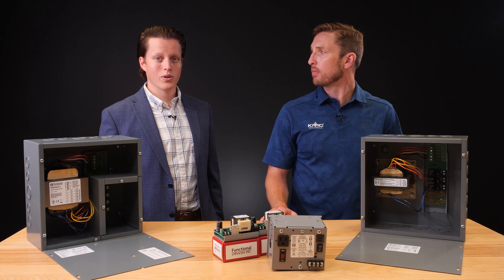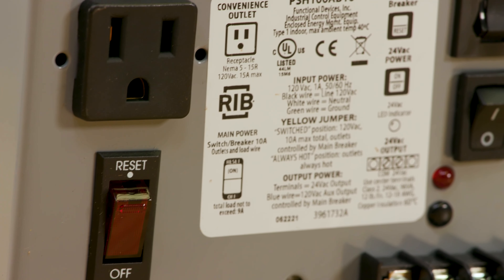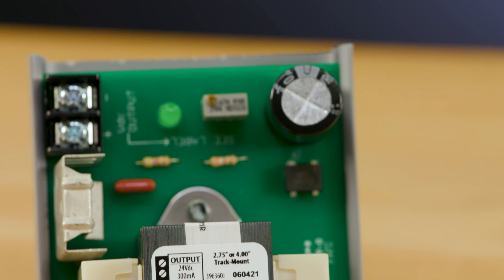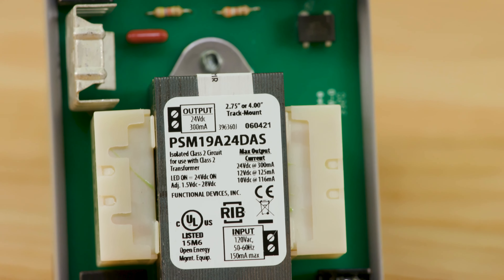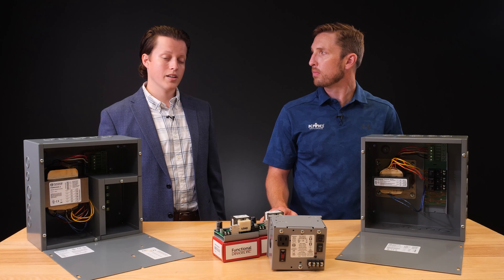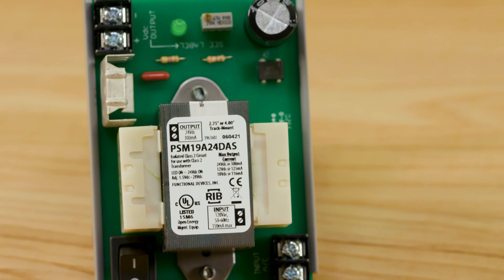Functional Devices also has a DC power supply line. Our DC power supply models fall into two categories: 120 volts AC input powered, and 24 volts AC input powered. Within those two categories, we offer fixed 24 volts DC outputs and adjustable DC voltage outputs as well. Some options come with plastic enclosures or metal enclosures, and for the most part these are track-mounted power supplies designed to fit neatly inside of a panel.